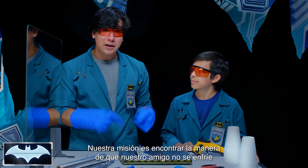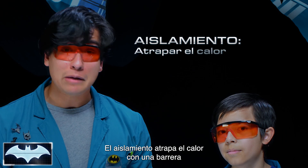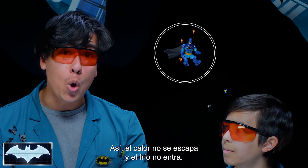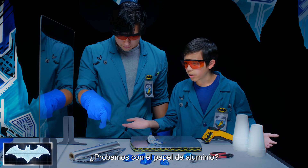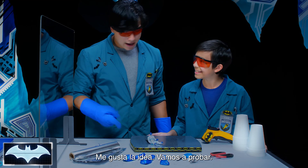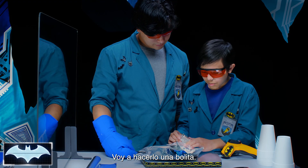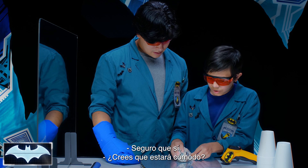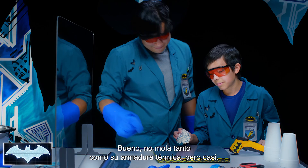Our mission is to try to find a way to keep our friend Batman here warm. To keep something warm, you need insulation. Insulation is just trapping heat with a barrier that makes it really hard to exchange energy — it keeps the heat from escaping out and the cold from coming in. Let's use one of these materials to try and keep Batman insulated. How about the aluminum foil? Maybe a type of metal will slow down the transfer of energy enough to keep the heat in and the cold out. It's not as cool as his actual thermal armor, but it's close enough.